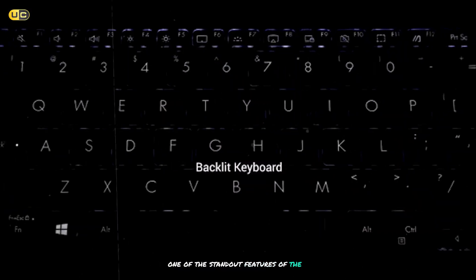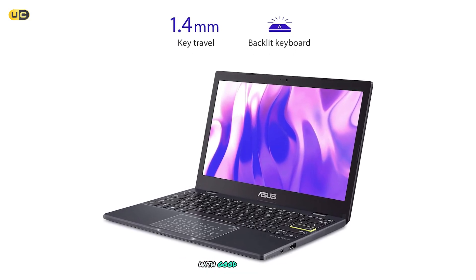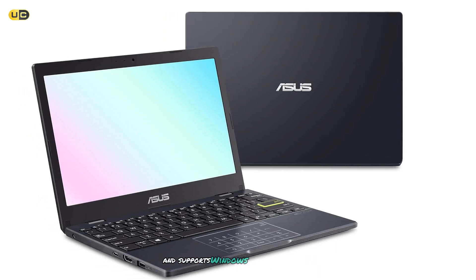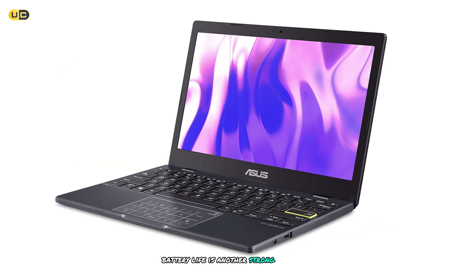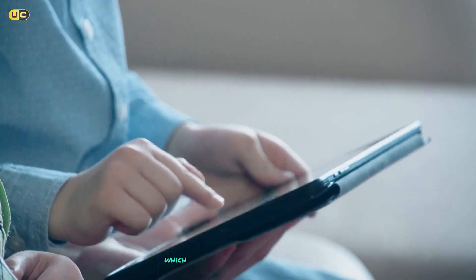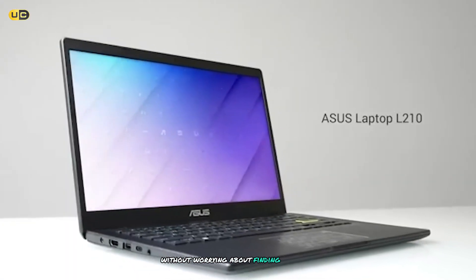One of the standout features of the L210 is its keyboard. Despite the laptop's compact size, Asus has managed to fit in a full-sized keyboard with good key travel. I was surprised at how comfortable it was to type on for extended periods. The trackpad is also responsive and supports Windows Precision drivers for accurate multi-touch gestures. Battery life is another strong point — in my testing, I consistently got around 10 to 12 hours of use on a single charge, which is excellent for a laptop in this price range. This makes it a great option for students who need to get through a full day of classes without worrying about finding a power outlet.